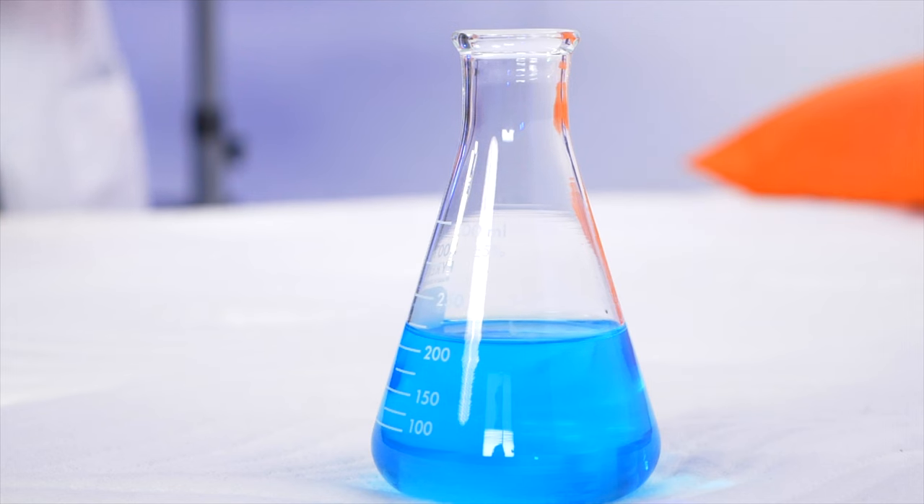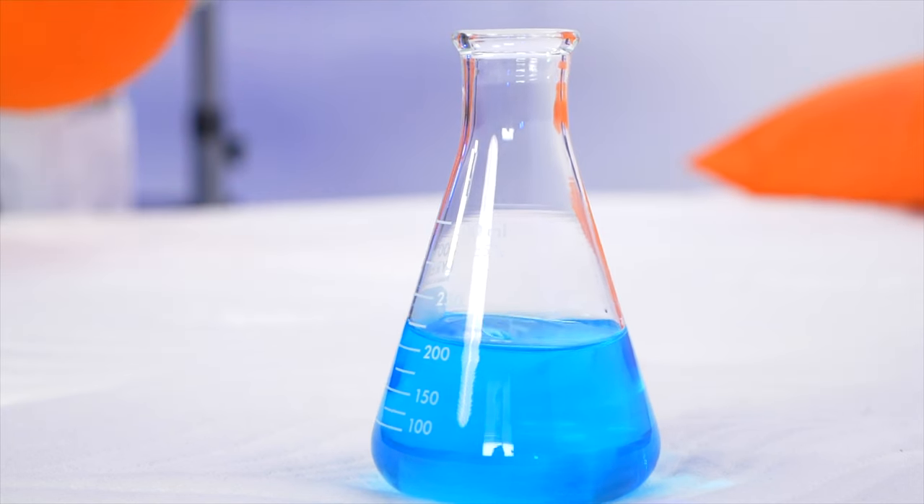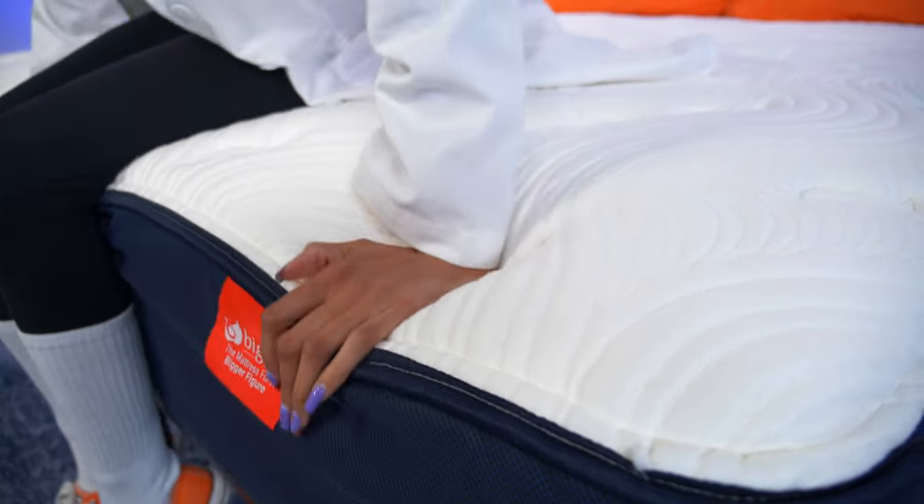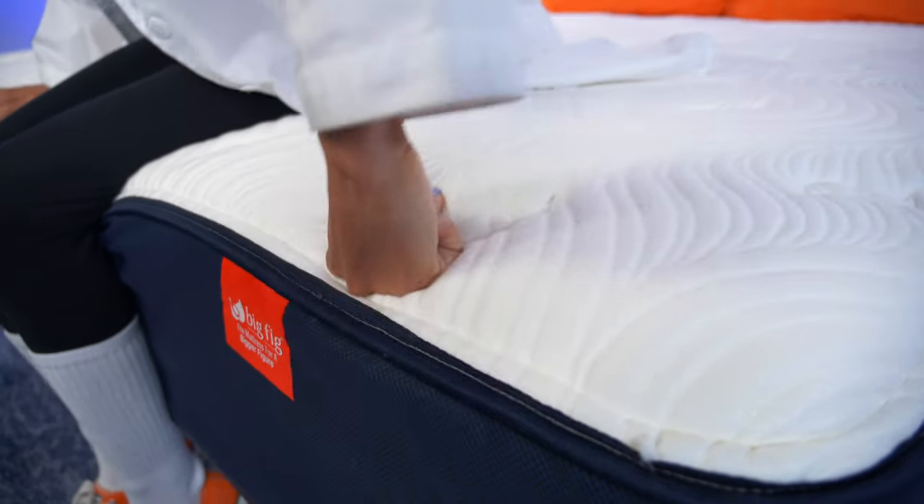And surprise, surprise — the Big Fig tops the Titan in both of these categories. The Big Fig performed very well in our motion isolation test and has pocketed coils around the edges, plus an extra layer of high-density foam around its perimeter for incredible edge support.